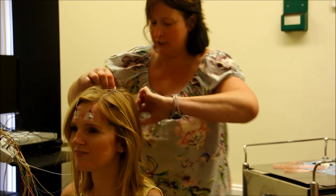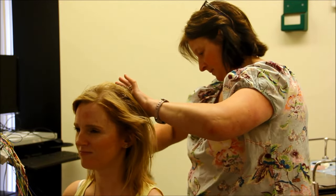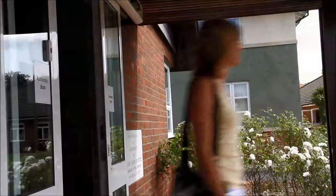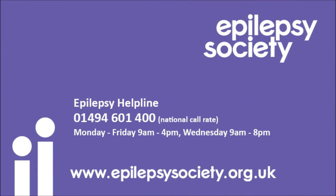At the end, Fiona took off the electrodes and cleaned my hair with cotton wool and water. Doctors sometimes use EEGs along with other tests to look at your brain activity. Fiona told me my neurologist would go through my results at the next appointment.